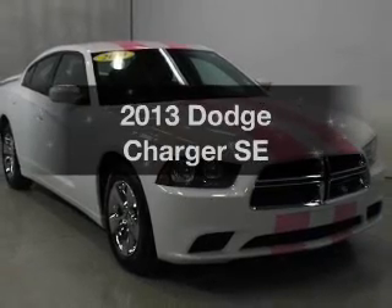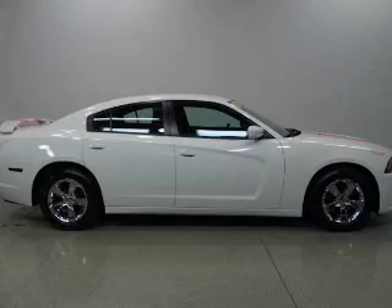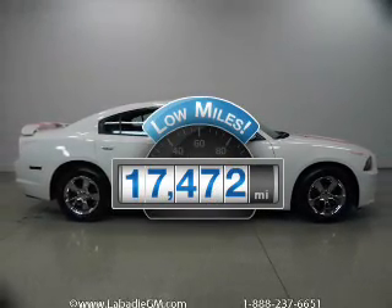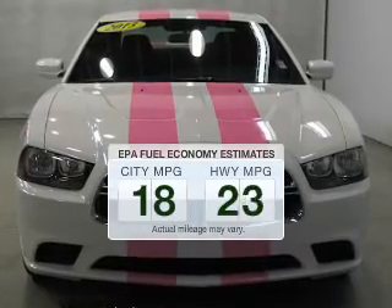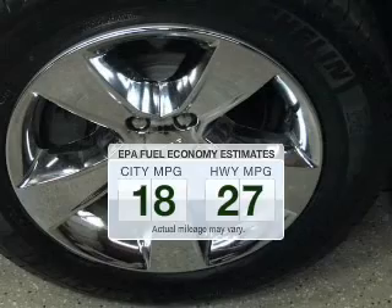Presenting the 2013 Dodge Charger. If you're looking for an automobile with great attributes, look no further. Low mileage is an important factor in your purchase, and this vehicle delivers a low odometer reading. Better gas mileage means better long-term driving, and this ride delivers with a great low fuel consumption rate.